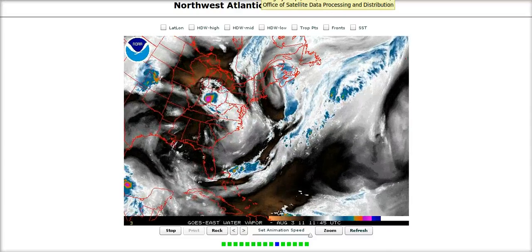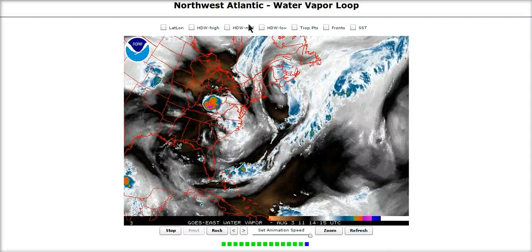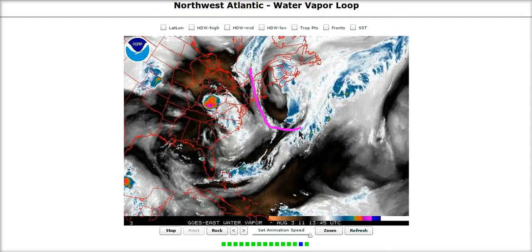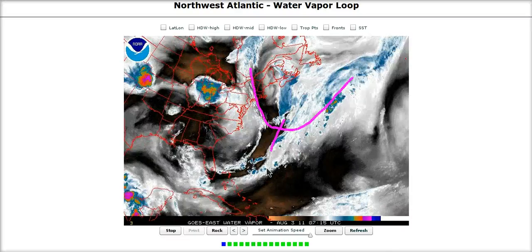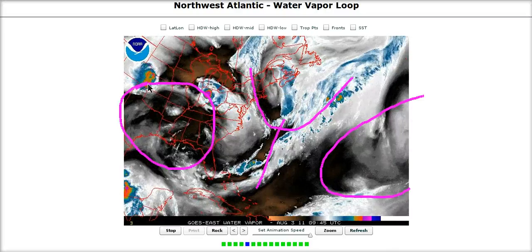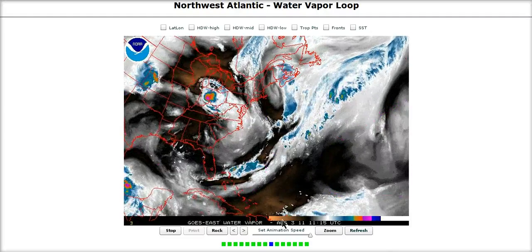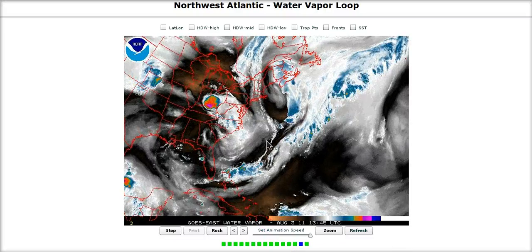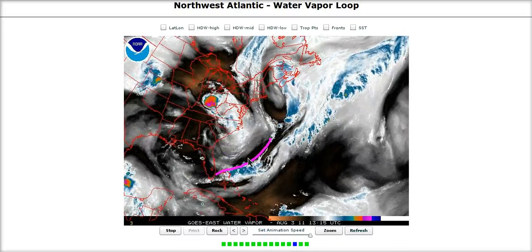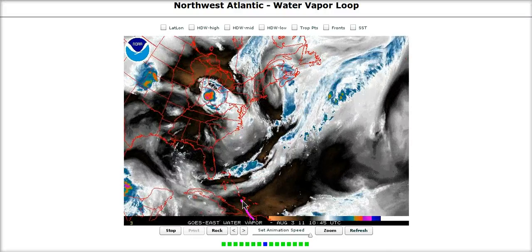Looking at the water vapor loop over the eastern United States and western Atlantic — here's the upper trough that came off the eastern U.S. and formed a weakness north of the Bahamas, between the central Atlantic ridge and the big Texas ridge over the southern U.S. There's a break between these ridges that should allow Emily to try to come north of the Caribbean. The tail of the trough is hanging back and will split off, retrograding westward over the Gulf of Mexico, keeping this weakness open for a little while and bringing Emily north.